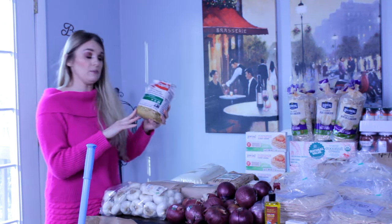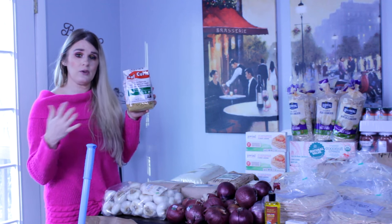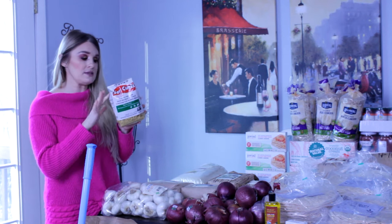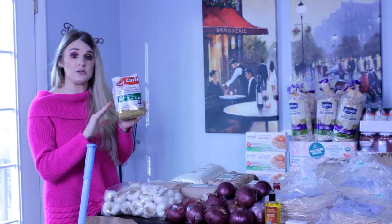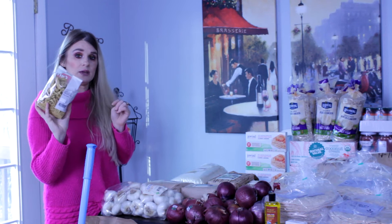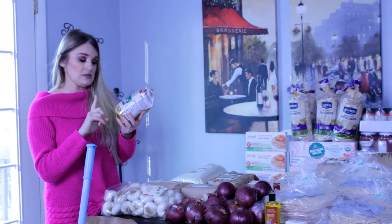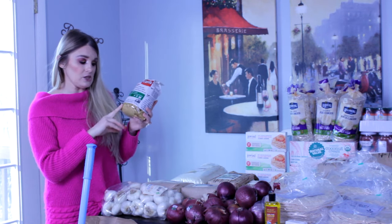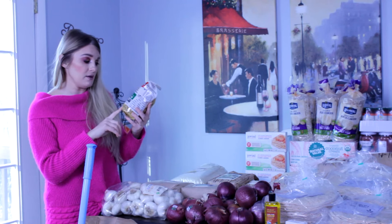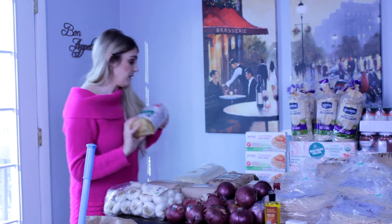This is something we've never tried before — soy curls. If you've used soy curls before, let me know your favorite recipe in the comments. We're going to try making tacos with them, so we only got one bag to see how we like it. These are dehydrated soy curls — eight ounces when dried, approximately 2.25 pounds when rehydrated.